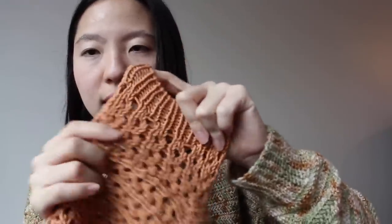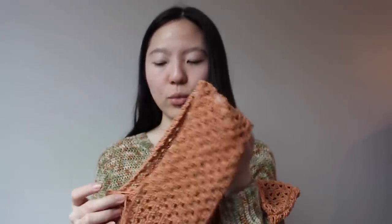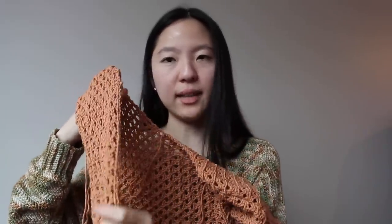I made the sleeves according to the pattern — two inches of lace and then just ribbing at the end. But looking at the versions Rebecca has on her Instagram, the sleeves definitely look longer than two inches. I was debating whether to rip back and make them longer, but I tried it on and I think it should be fine. I also did a tubular cast off on the ribbing and don't really want to undo that. All I have left to do now is the second sleeve, which I could finish in a day, and then the neck band and button band.